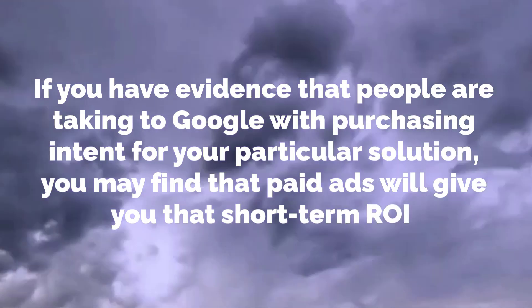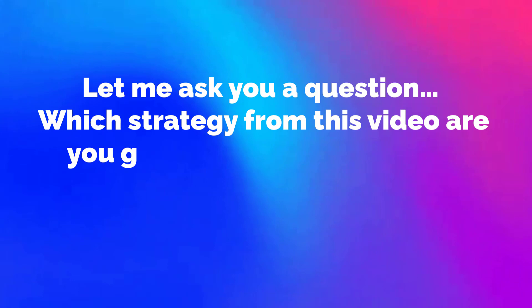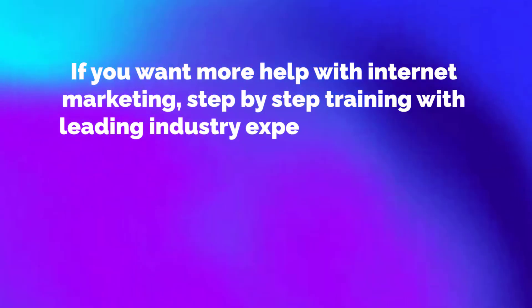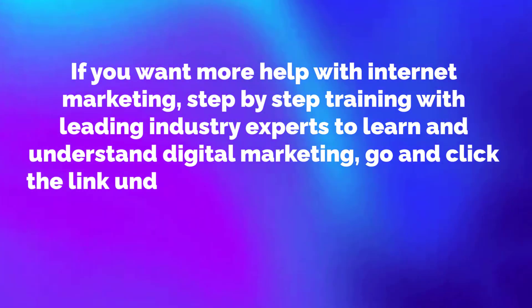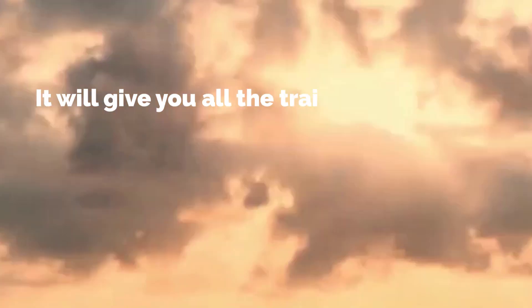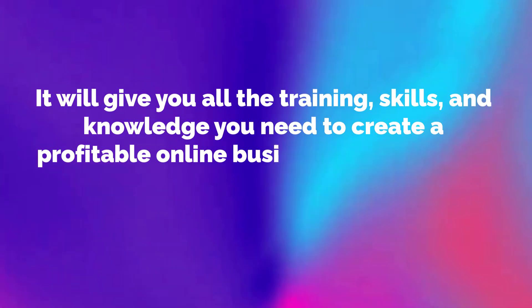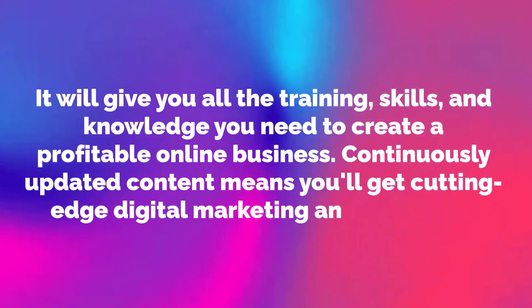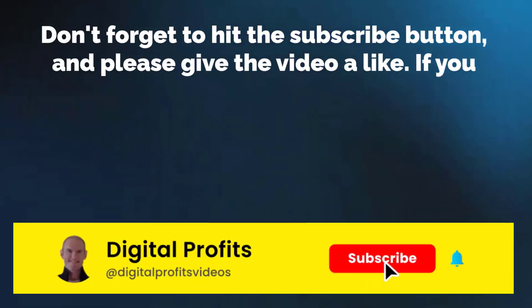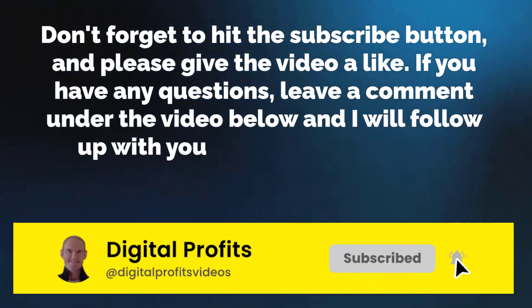Which strategy from this video are you going to use first? Leave a comment under the video and let me know. The things covered in this tutorial will help you do digital marketing for a small business. If you want more help with internet marketing and step-by-step training with leading industry experts, click the link under the video and visit the Internet Business School, the UK's leading internet marketing training company. Don't forget to hit the subscribe button and give the video a like. If you have any questions, leave a comment below and I will follow up with you. Thanks for watching.